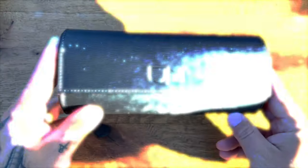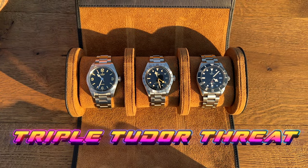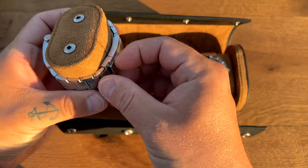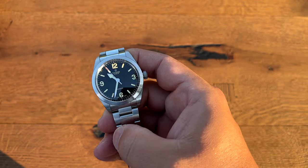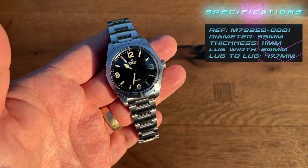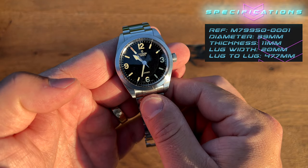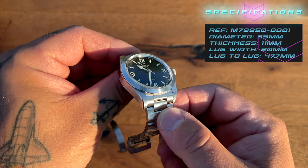Let's take a look at some of the specifications for the Tudor Ranger. Reference number M79950-0001. Diameter 39 millimeters. Thickness 12 millimeters with the sapphire, 11 millimeters without the sapphire.